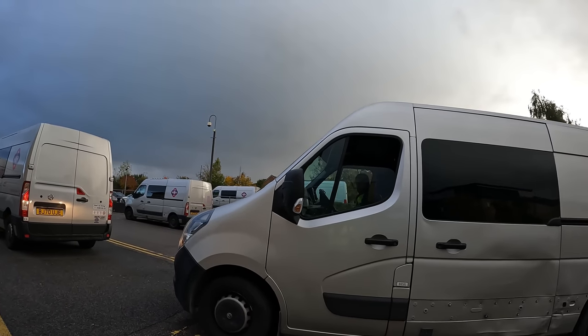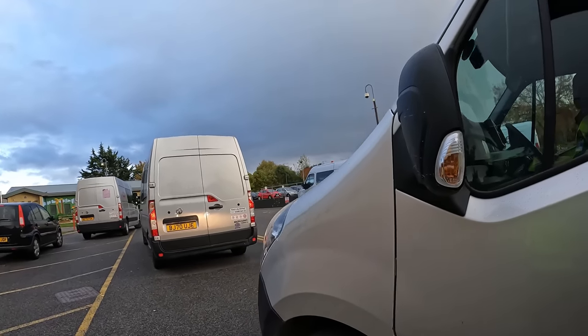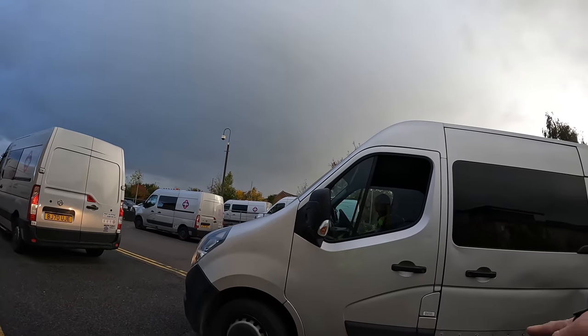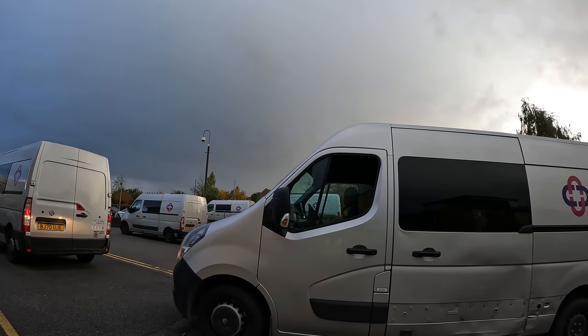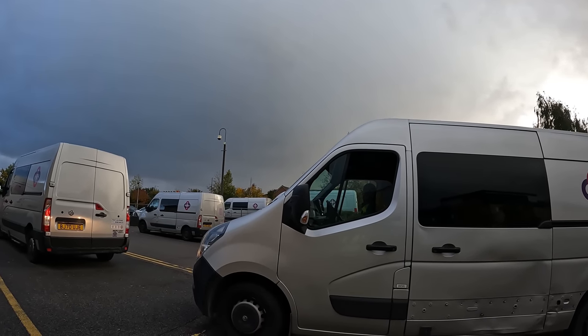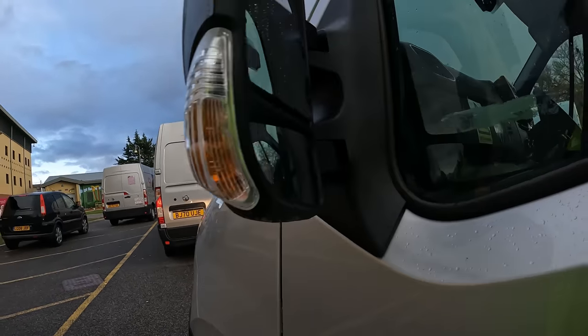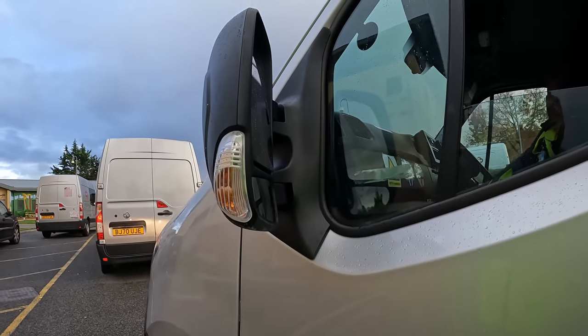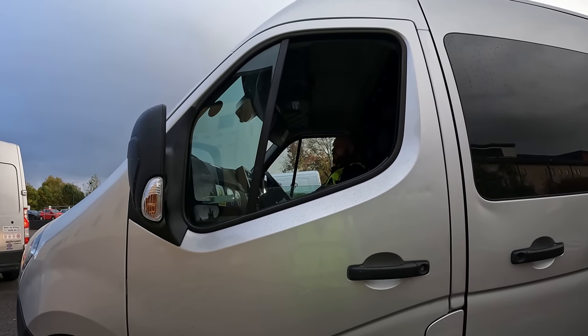What are you guys all waiting for? Oh, we're picking up. What happened to your van? Someone else did that? They park it and don't even look - quite bad. These things are always showing up dented, are they? Yeah, we share them so...